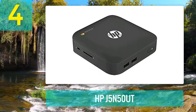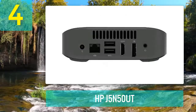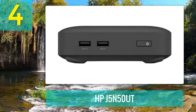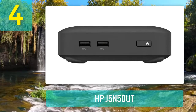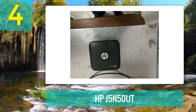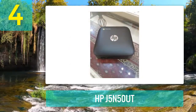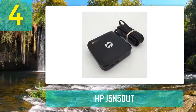Coming in at number 4: HP J5N50UT. The Chromebox J5N50UT desktop computer from HP starts up in seconds and gets you to your favorite websites and apps instantly. The system is powered by a dual-core 1.4 GHz Intel Celeron 2995U processor and has 4 GB of 1600 MHz DDR3 RAM, dual-band 802.11 b/g/n Wi-Fi, and Bluetooth 4.0 connectivity. It features four USB 3.0 ports — two in the front and two in the back — HDMI and DisplayPort video outputs, and a Kensington lock slot for added security.